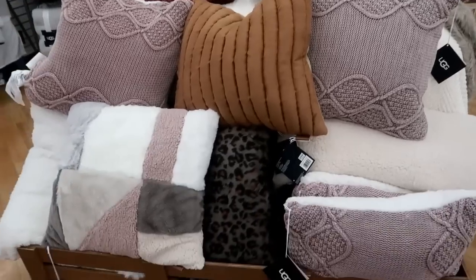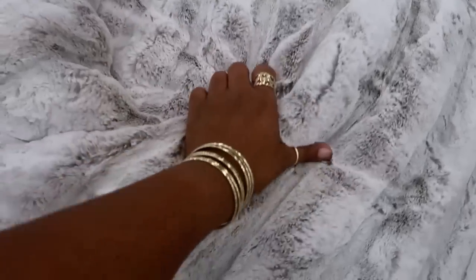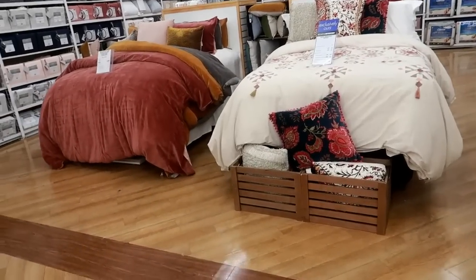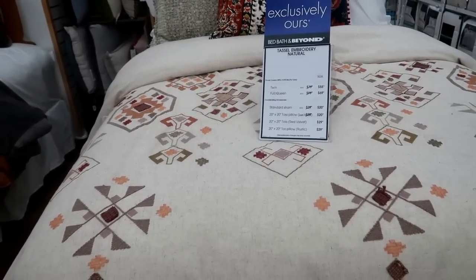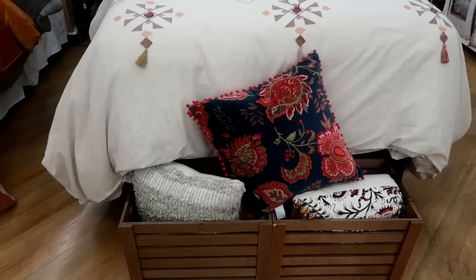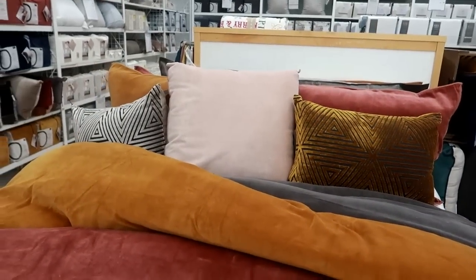Look at that leopard print pillow back there. This feels so nice - love that. This one over here is also by UGG - oh my gosh, that is so soft. I wish I could grab your hand and put it through the camera. Here are two more over here just in case you're looking for some fall bedding. For queen, the duvet is $69, the red velvet toss pillow is $29, and the 20x20 toss pillow is $20.